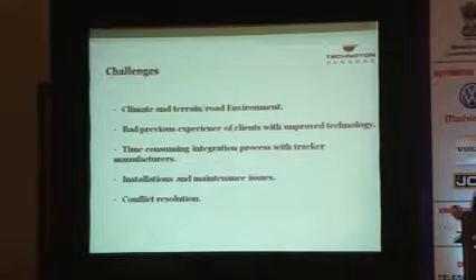The challenges when implementing fuel monitoring include climate, terrain, and road environment — but we have gone through it, so you can too. There is also bad previous client experience with unproven technology; two years ago everyone was saying someone already tried and it never worked because fuel is liquid and you cannot measure it. We have passed through that. The integration process with truck manufacturers is time-consuming, but we are ready to work hard to shorten that time and implement this solution as widely as possible in the country.